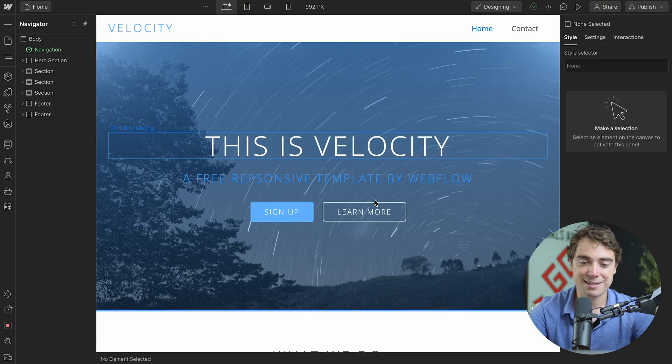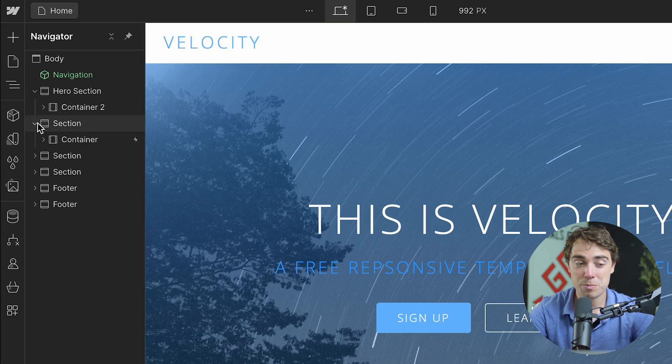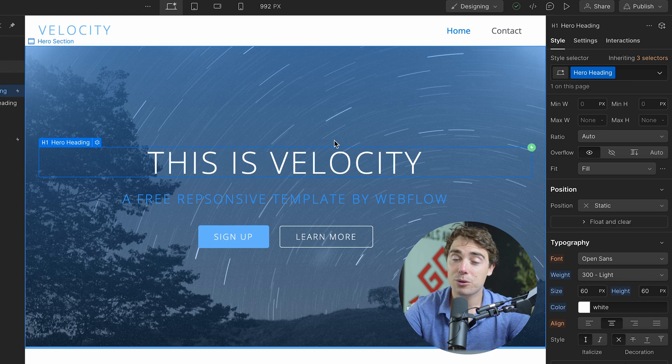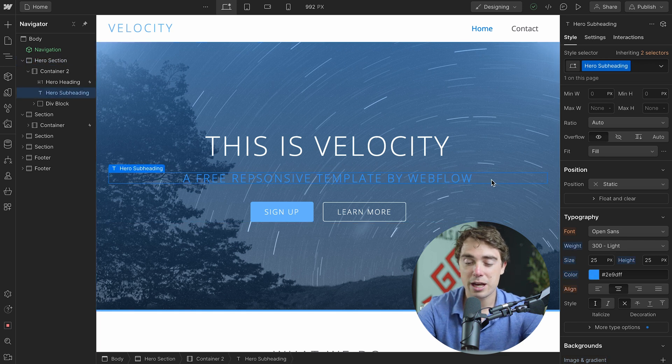So let's go over some of the basics and jump into Webflow. Currently in front of me is a template that Webflow provides, and here's how the user interface is going to look. On the left, there's going to be the navigator tab where you can see different sections — pretty much what makes up the website and how it looks. And on the right, there's going to be a customization panel. All we've got to do is click on a specific element that we want to edit. For example, let's click on this element right over here — and as we can see, it's currently in blue.